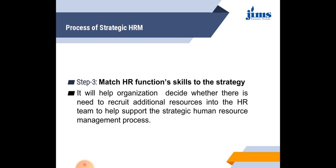The third step is to match the HR function's skills to the company strategy. This helps the organization decide whether there is a need to recruit additional resources into the HR team to support the strategic HRM process, or whether the existing HR is sufficient. We have to determine whether the existing HR is capable enough or if there is a future requirement for additional human resources.